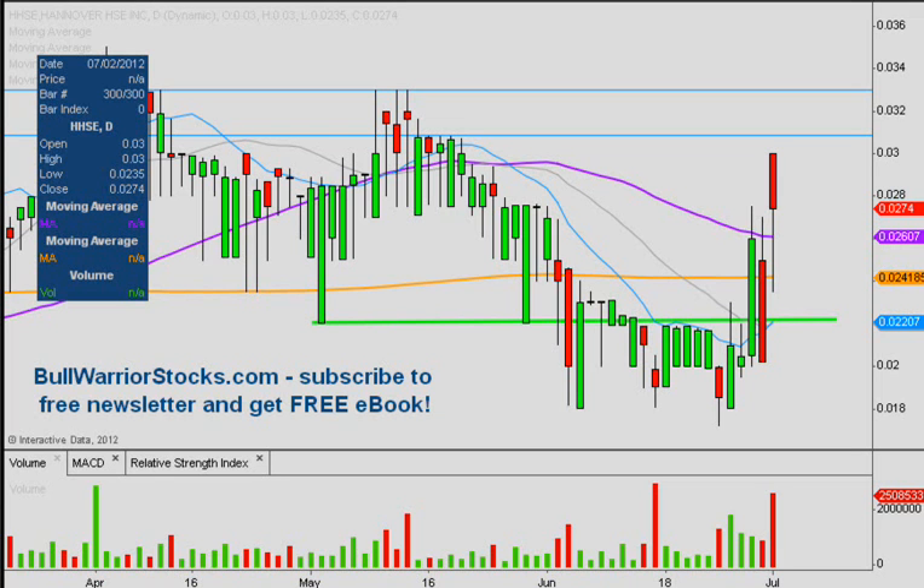If there are any other questions on the chart please let me know. If not, I'd encourage you to check out bullwarriorstocks.com — if you go there and sign up for the free newsletter, you'll be sent a free ebook, and with your newsletter subscription you'll get chart setups, trade ideas, educational pieces, all sorts of things from big boards on to penny stocks. It's all free. Leave your comments below, let me know what you think about the chart and what your strategy is going forward. One more time, this was HHSE — thanks for listening.